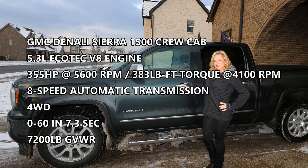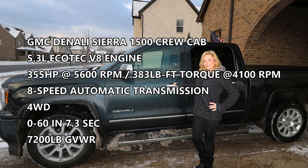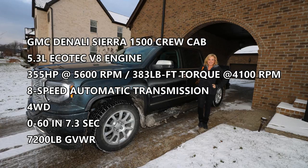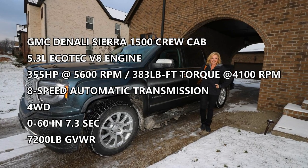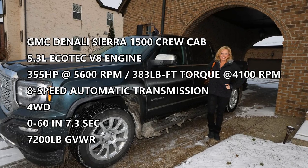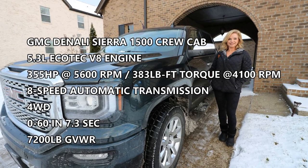Welcome to another edition of the Full Octane Garage. Today we're doing an owner's perspective review of the new 2017 GMC Sierra Crew Cab Denali pickup. This GMC came with a 5.3-liter Ecotec V8 engine putting out 355 horsepower and 383 pound-feet of torque, coupled with an 8-speed automatic transmission. Four-wheel drive will propel the vehicle from 0 to 60 in 7.3 seconds with a gross vehicle weight of 7,200 pounds.